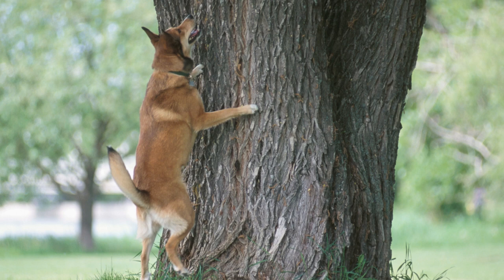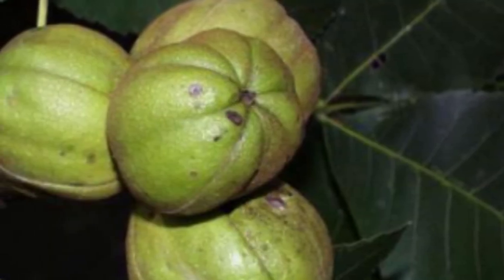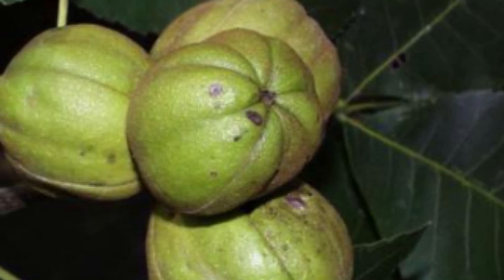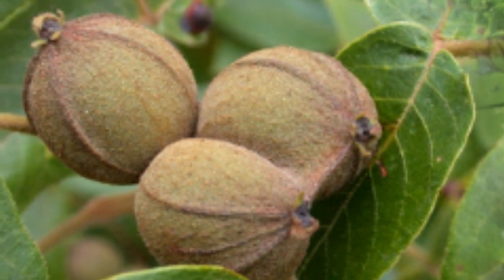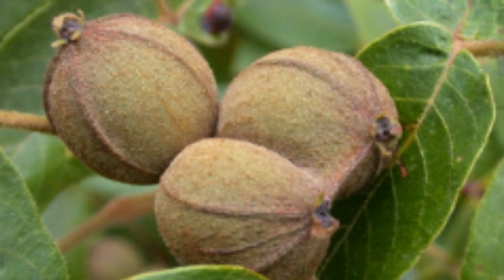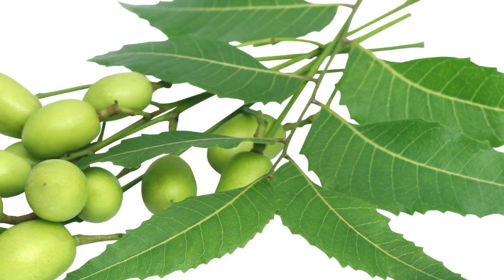The most common varieties of hickory trees in Europe and North America are: 1. Shagbark hickory, Carya ovata; 2. Pignut hickory, Carya glabra; 3. Bitternut hickory, Carya cordiformis; 4. Mockernut hickory, Carya tomentosa; 5. Water hickory, Carya aquatica; 6. Sand hickory, Carya pallida; 7. Black hickory, Carya texana; 8. Nutmeg hickory, Carya myristiciformis.